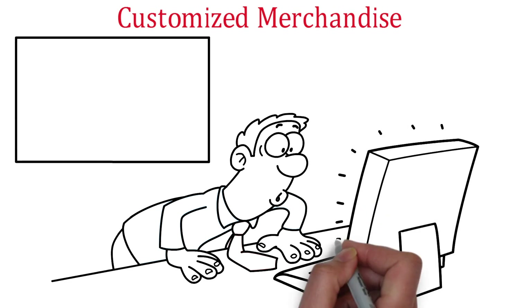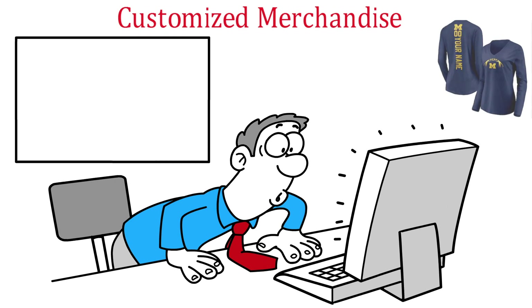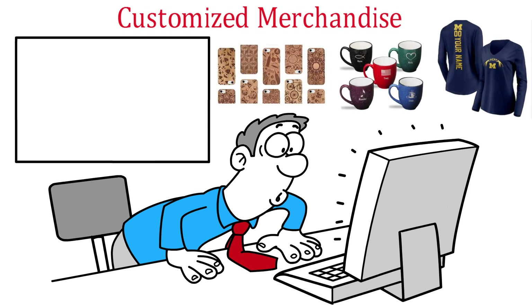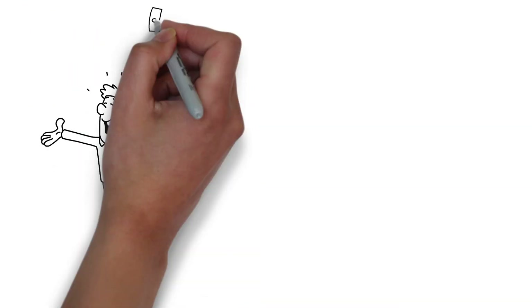Customized Merchandise: If you have a creative streak, you can create your own designs and engrave them into merchandise such as t-shirts, mugs, or phone cases. You can sell these items online through platforms like Etsy or create your own e-commerce store.